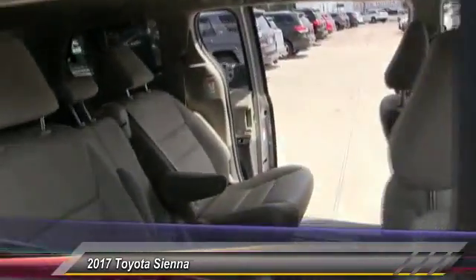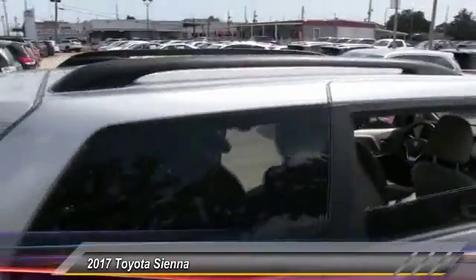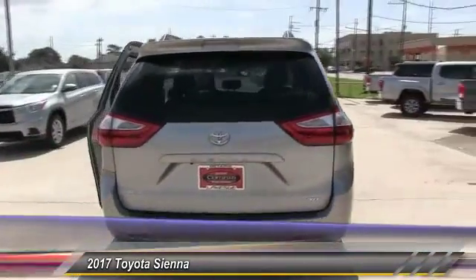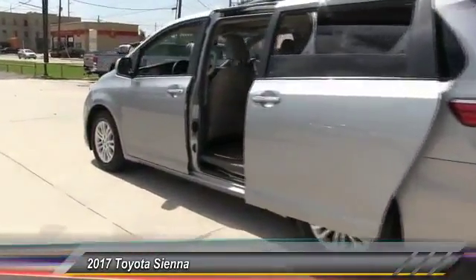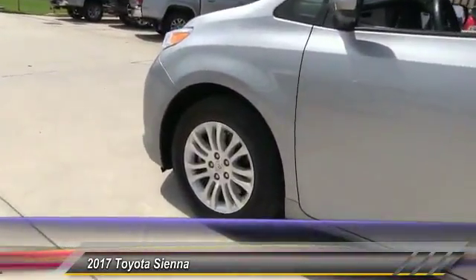This vehicle has less than 45,000 miles. Here are some of this vehicle's great options: traction control, keyless entry, power passenger seat, backup camera, anti-lock braking system, power lift gate, steering wheel audio control, stability control, leather-wrapped steering wheel, and Bluetooth.